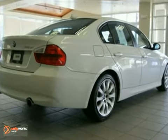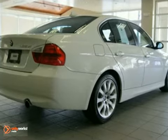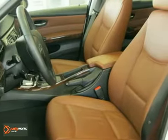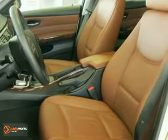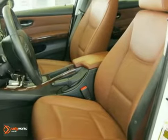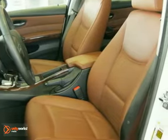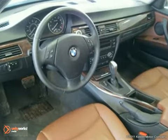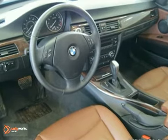This vehicle has an alpine white exterior, a terra-dakota leather interior with dark burl walnut wood trim, and comes with some amazing features, such as dynamic cruise control, adaptive light control, rain sensor and automatic headlights, tire pressure monitor, automatic climate control, xenon headlights, and retractable headlight washers.